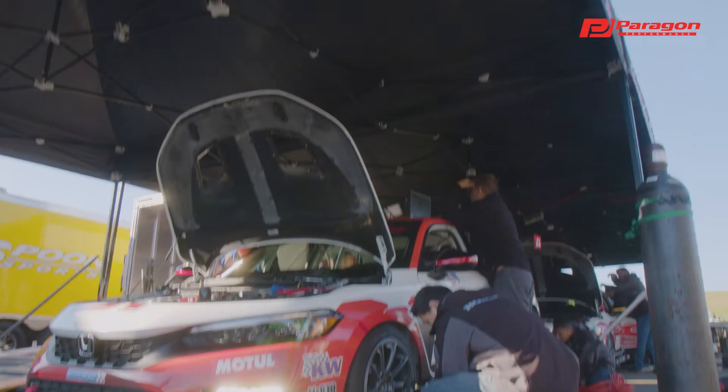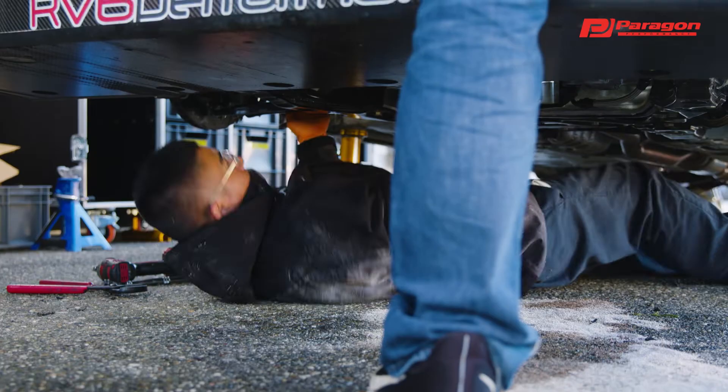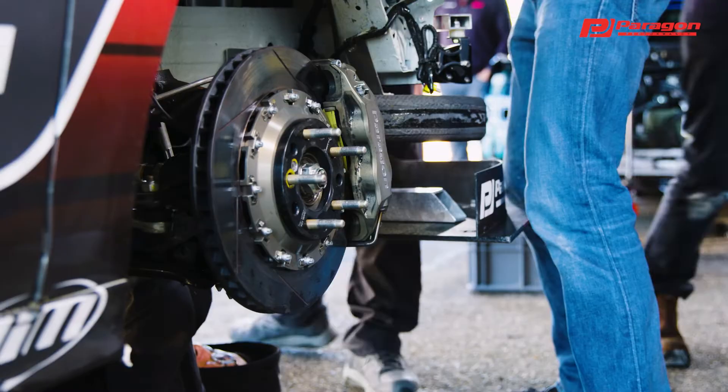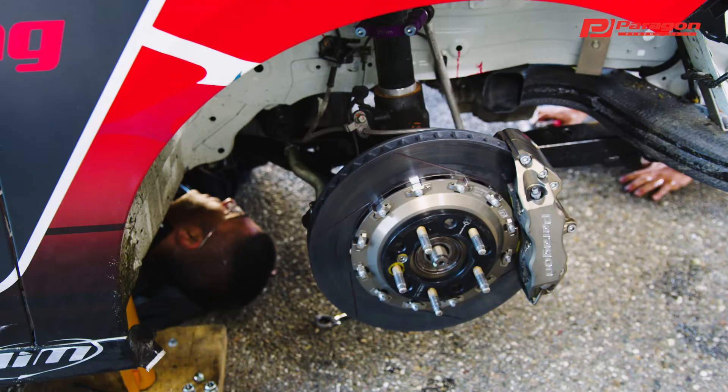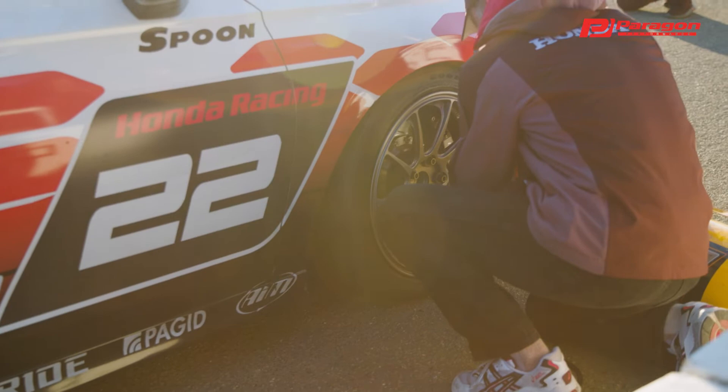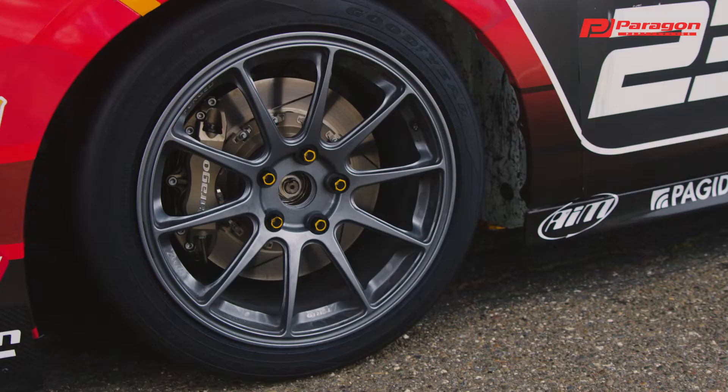We have upgraded brakes and an upgraded fuel system, all of that sort of thing. You could have issues with those. Paragon especially designed their calipers for us for endurance racing, so we can actually utilize a thicker pad. Typically in a 25-hour race, it's pretty hard on the brakes, especially with front-wheel-drive cars. We need a thicker pad so that we're servicing the car in fewer intervals, and Paragon gives us that ability.